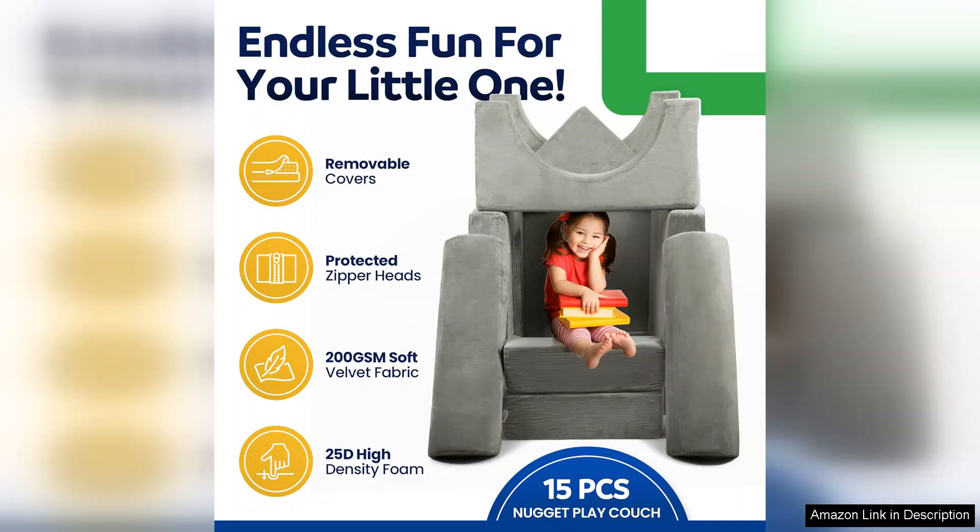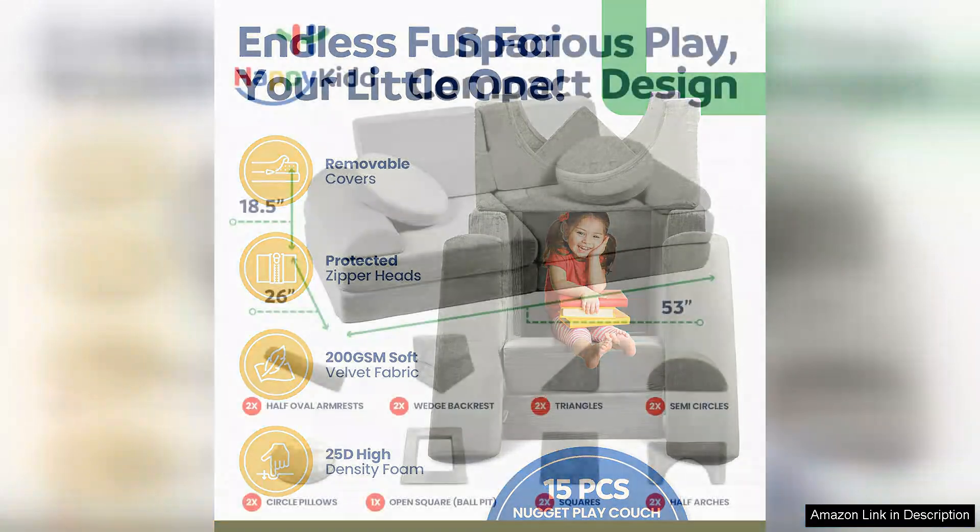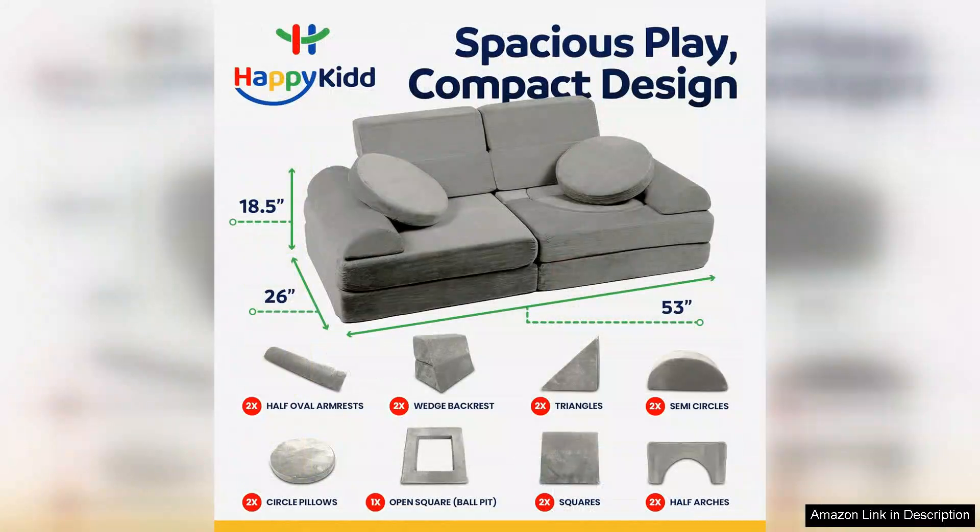The soft cushion panels are perfect for little ones, providing a safe and cosy environment for lounging, reading or playing. One of the standout features of this play couch is its modular design.